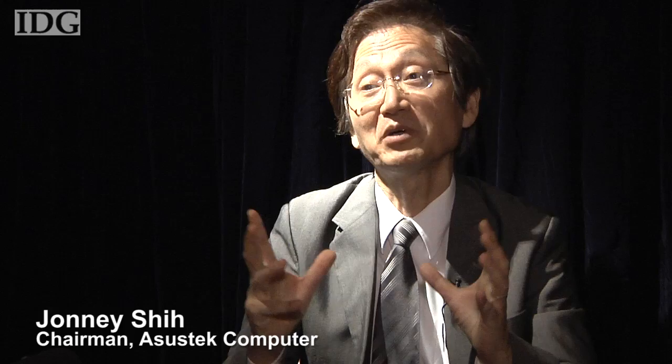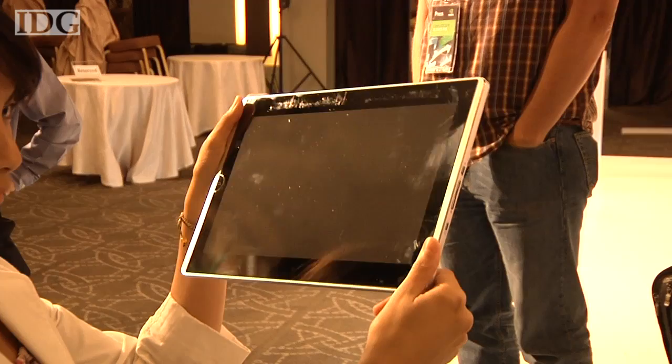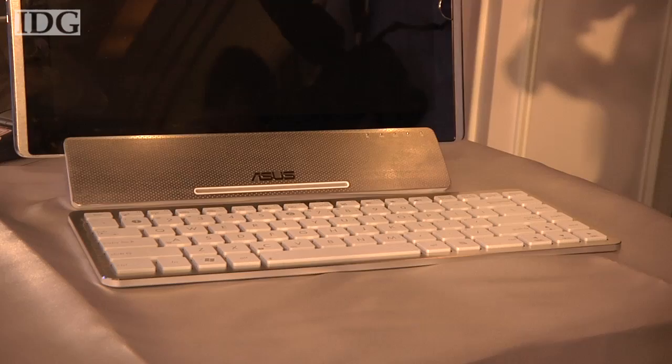If you really would like to have the productivity, the media creation and also the media consumption, I think iPad is definitely still not enough. Asus is aiming the ePad at users that want tablet-style computing but aren't prepared to make sacrifices when it comes to features or power.